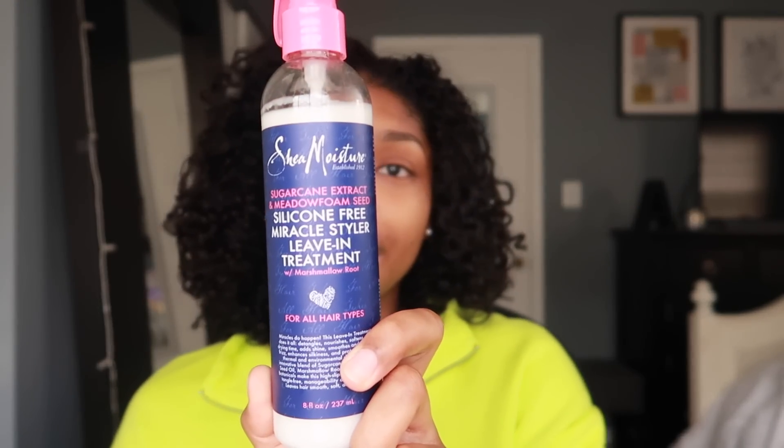The first thing I do is start with the Shea Moisture silicone-free miracle styler leave-in treatment. I've been using this for about two months and I absolutely love it. I love the consistency — it's a spray but also a little creamy, and it really defines your curls. I'm just going to spray it all over my head. I used to use just a normal water and conditioner mixture, but after I found this it's been a life changer.